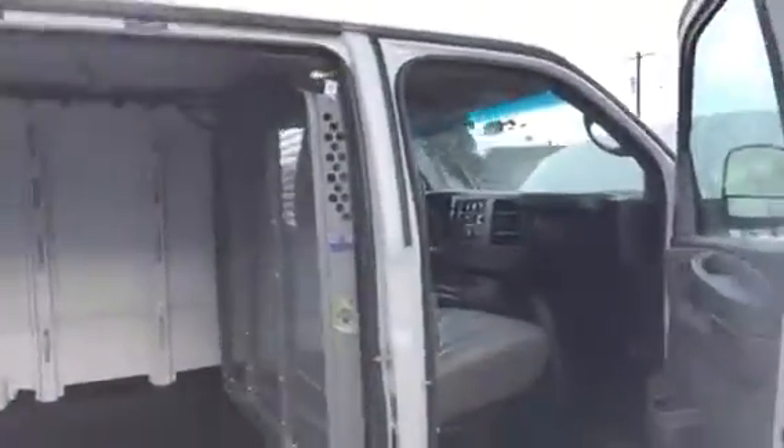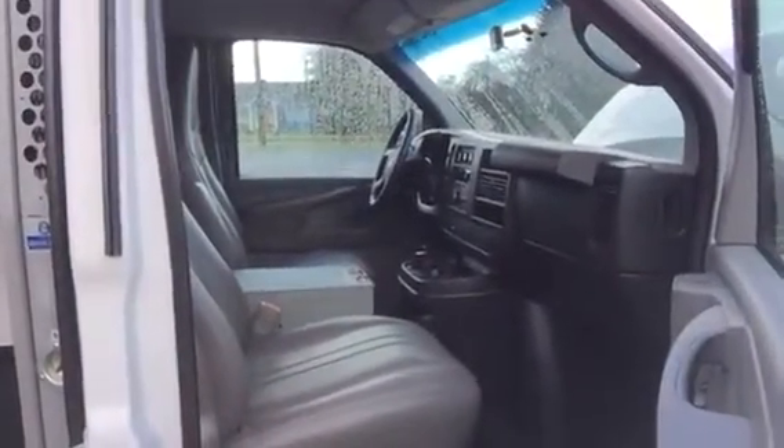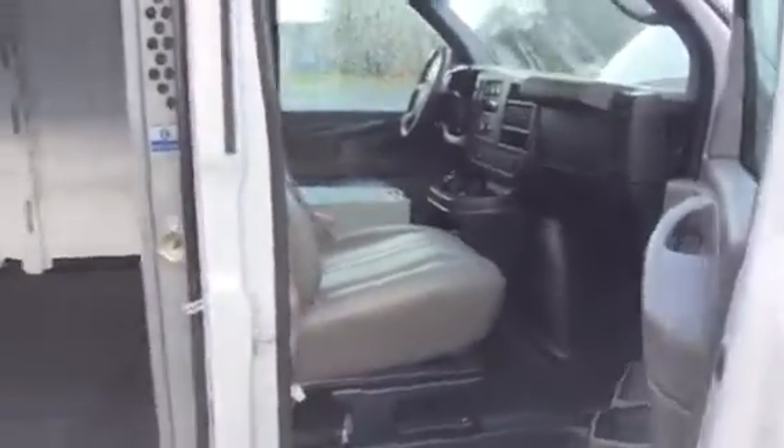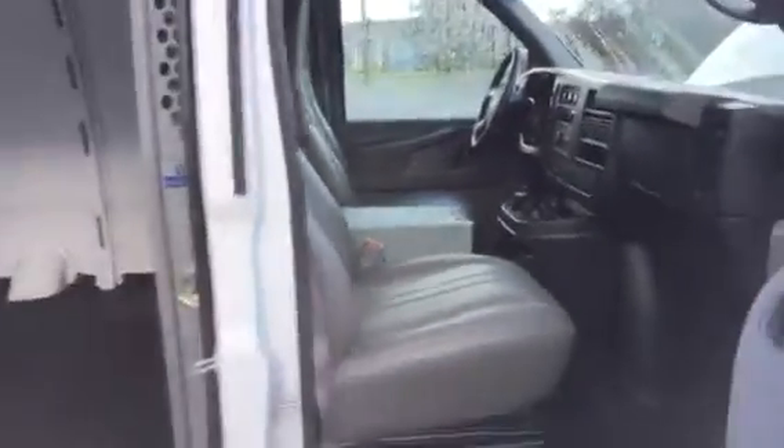It's got a safety bulkhead, and inside we got a real nice cab package here. It's got power windows, power locks, air conditioning, and a nice file cabinet in the middle for stowage.